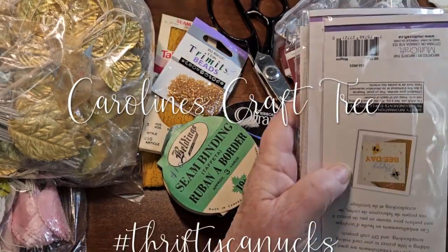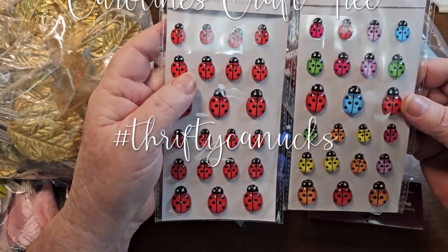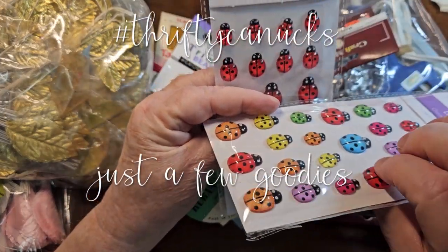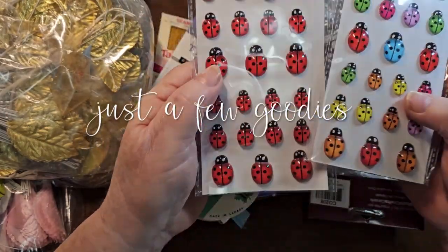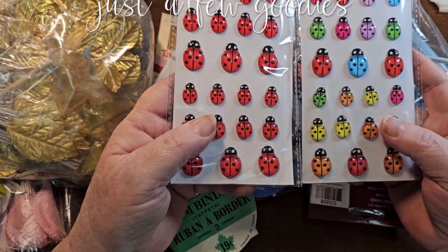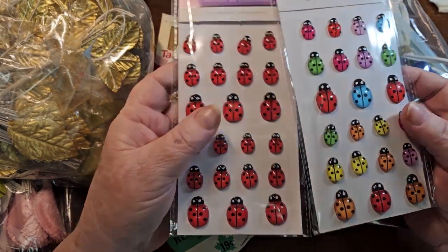I went in there and had to get some other stuff, and I seen these things and I thought they were really cute. Now these are some kind of resin. They got these ladybugs. The big ones are probably thicker than stuff I would actually want to use inside a journal, but on a cover I just thought they were really, really cute. I want to say they were $1.25 or something like that each. So those are really cute.